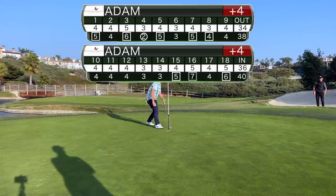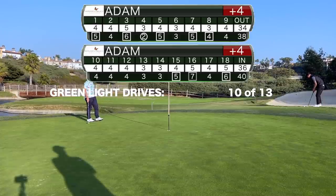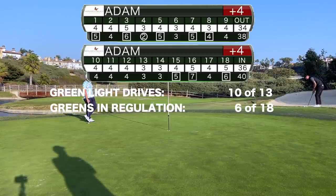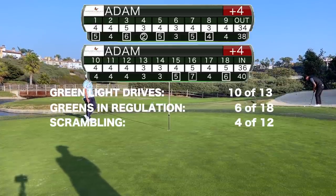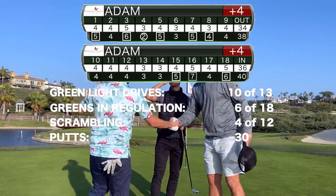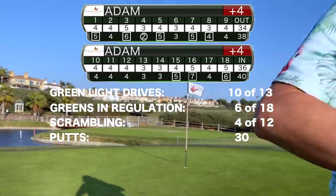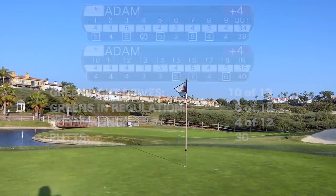We'll close the day 8 over par and on a par 70 it counts as breaking 80. There were a lot of misses with driver today but I got away with them. We hit only a third of the greens in regulation and didn't scramble all that well. But here's the difference: after 17 putts on the front, 13 on the back kept it in check and this is one to build on for the rest of the California trip.